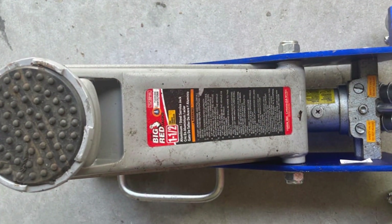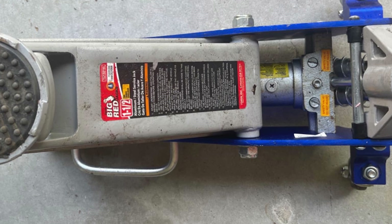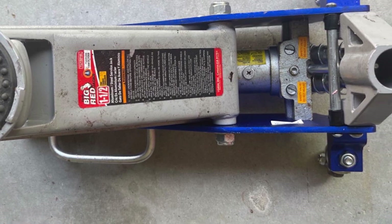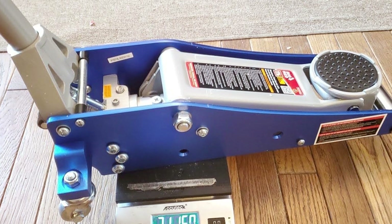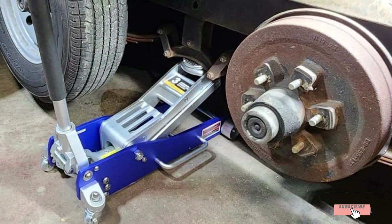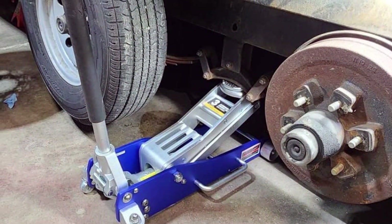So there you have it — our top picks for the best aluminum floor jacks available today. Whether you are working on a high-performance sports car or a work SUV, these jacks are designed to provide the strength, durability, and ease of use you need to get the job done right. Be sure to check the links in the description to find the perfect jack for your needs. Thanks for watching, and don't forget to subscribe for more in-depth product reviews.